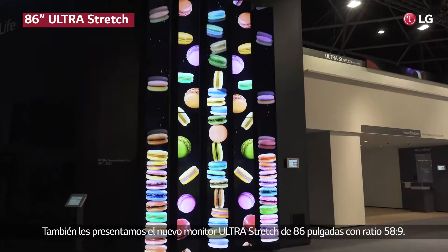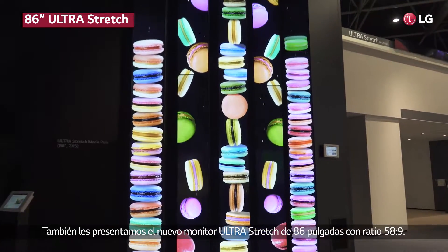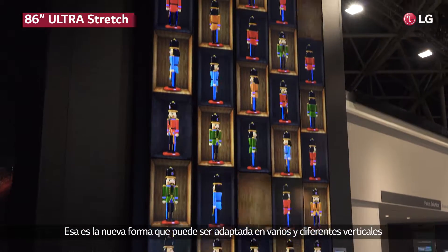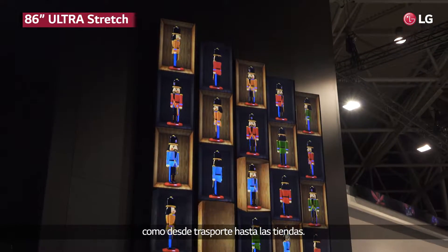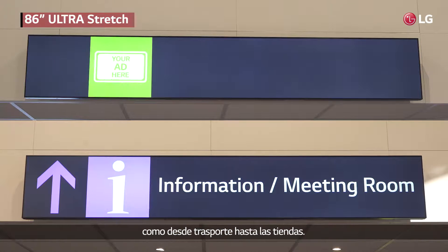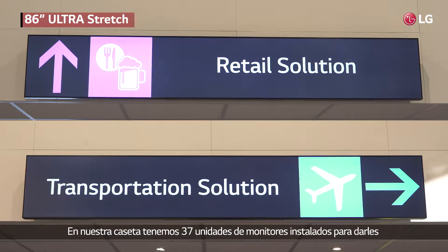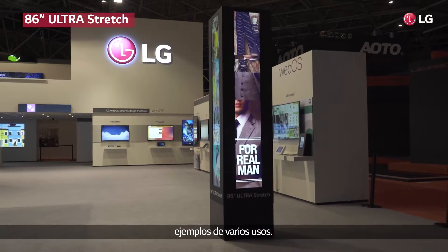We also present the new AD16 stretch display with a ratio of 58 by 9 — an amazing new format suitable for several different verticals, from transportation to retail. In our booth we have 37 units installed to give you a good example of the versatility and how this product can be used.